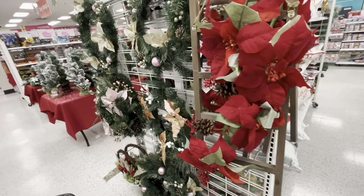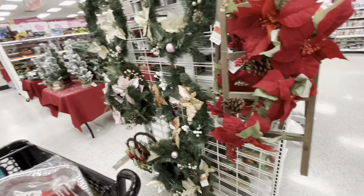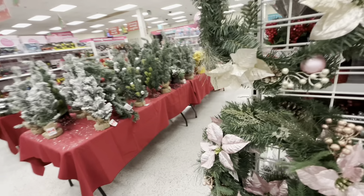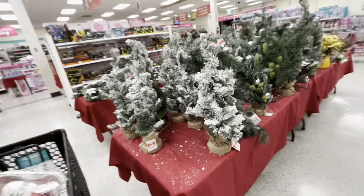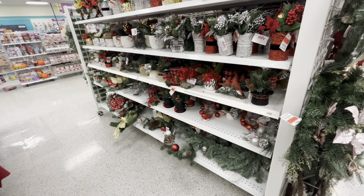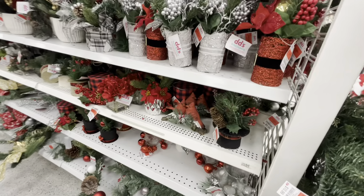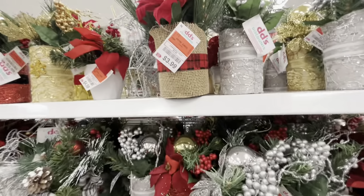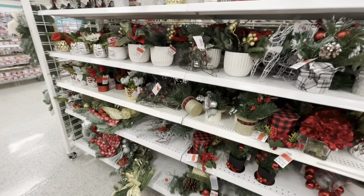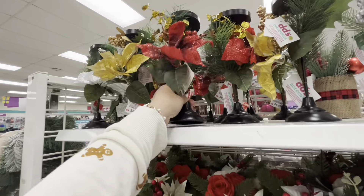There's a ladder decor with poinsettias for $10.99 — really pretty. They still have wreaths, lots of small trees, and small floral arrangements perfect if you're throwing a party and need table décor — already made for you at $3.99. And candle pedestals decorated beautifully for only $6.99 — they come in gold and silver too.